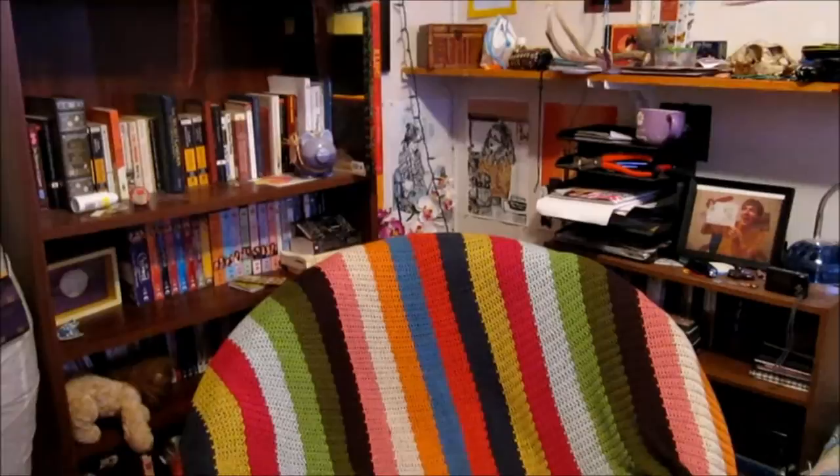Hey everyone! To further introduce myself to you, I thought that this week we would do a bookshelf tour. This right here is basically my reading corner or nook that I made for myself. I've got these two bookshelves and my papasan chair. We'll start with this smaller bookshelf.